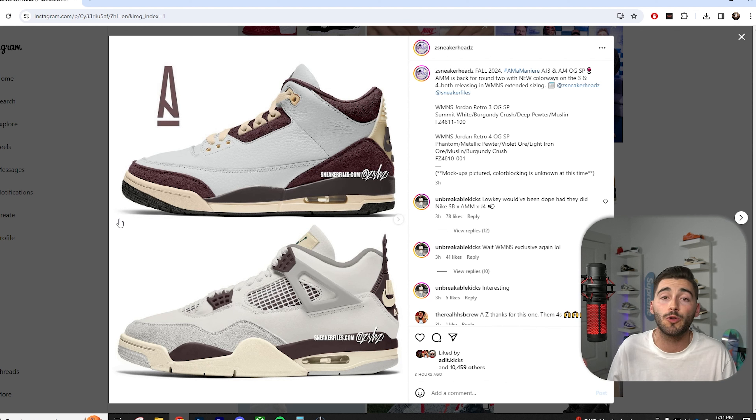The best part about Amel Meniere is they will do women's sizing but also include extended sizing. One of the problems recently is there are all these fire women's releases and they don't give us extended sizing — a lot of people can't fit those women's sizes and have to miss out on the drop. Shout out to Amel Meniere for at least giving us extended sizing and for having some of the best bot protection in the game with their domain switches.